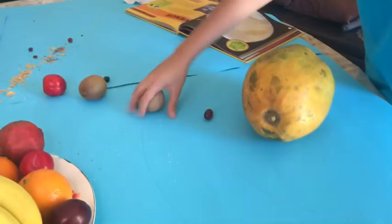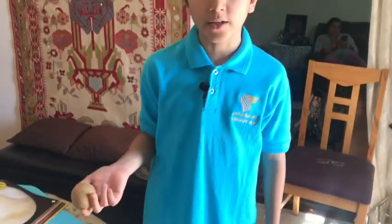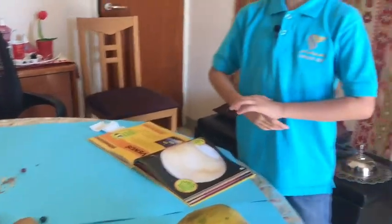Let's go to our second planet — right here we have Venus, which is a kiwi fruit by the way. Venus is the hottest planet, way hotter than Mercury. Venus has very thick clouds, and that's what makes it so hot, because the thick clouds absorb all the heat, kind of like a blanket.